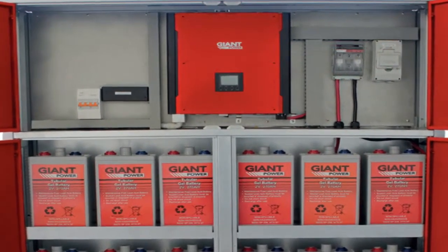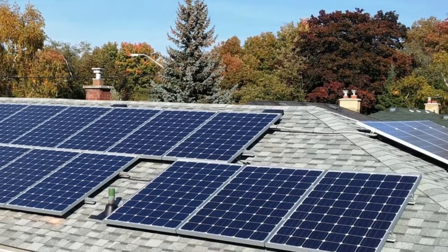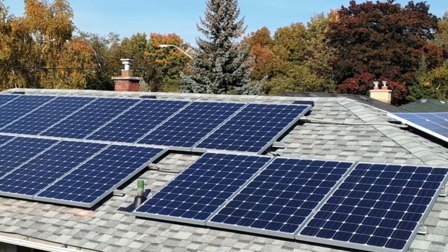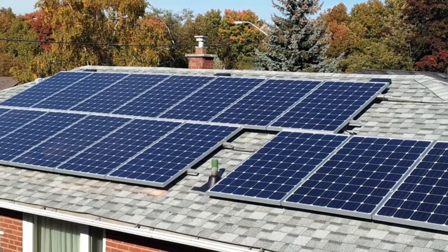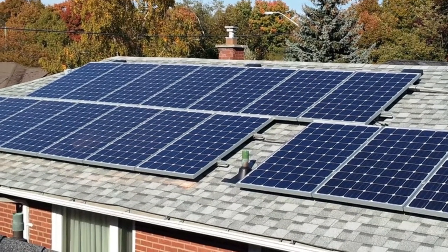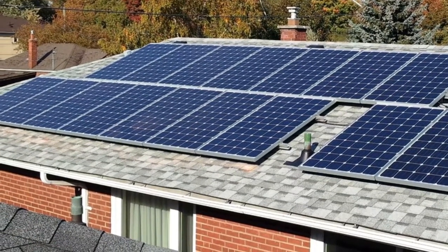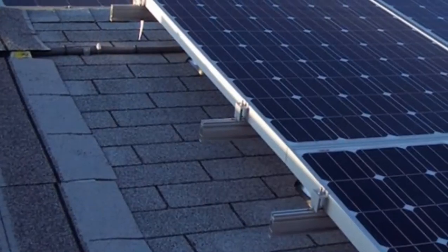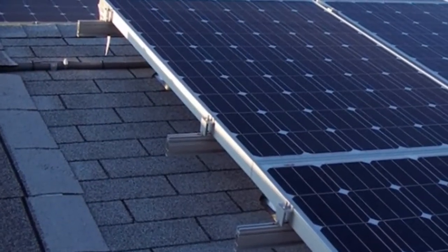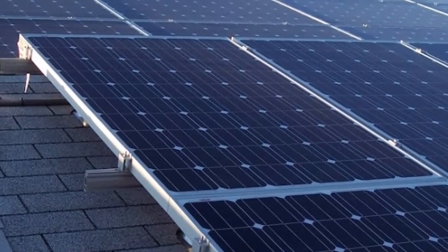The term solar energy generally refers to the direct use of the sun's rays to supply energy for the needs of people. The simplest and perhaps most widely used passive solar collectors are south-facing windows. As sunlight passes through the glass, its energy is absorbed by objects in the room. These objects in turn radiate heat that warms the air.